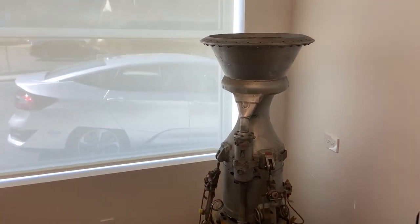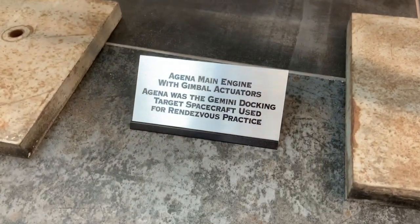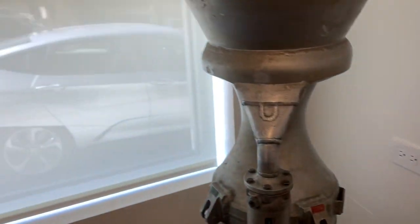That's actually a docking target engine. When they were practicing docking and undocking, this is the engine that was on the unmanned cylinder that was the target of docking.